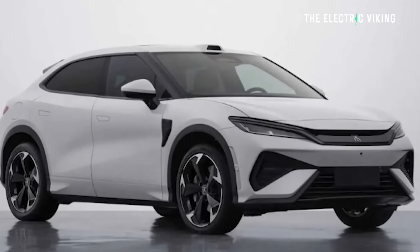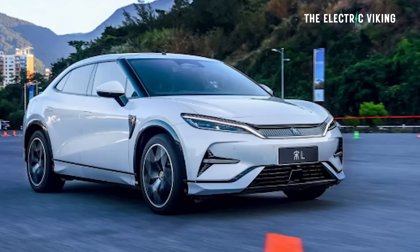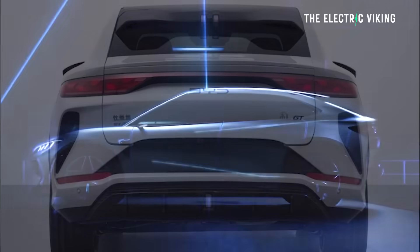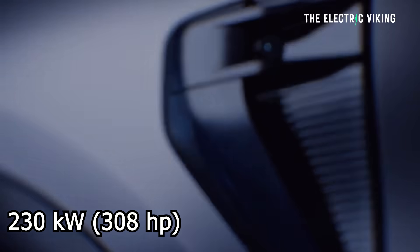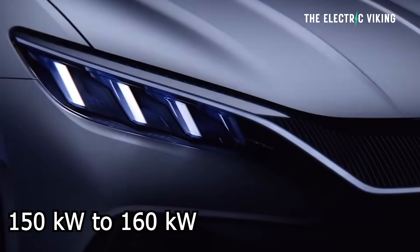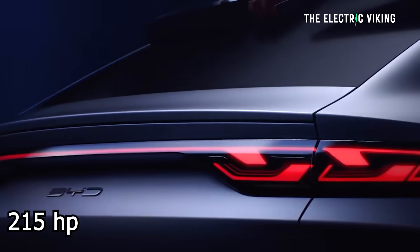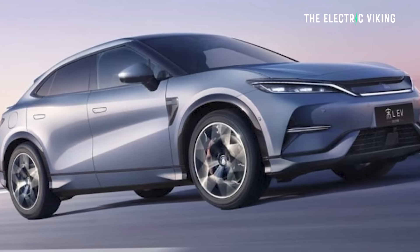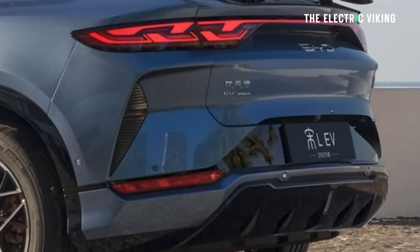What else do we know about it? It comes with either 19 or 20-inch rims. The rear-wheel drive base model has 170 kilowatts — that's 228 horsepower. There's also a higher-power rear-wheel drive version that gets 230 kilowatts, which is 308 horsepower. The all-wheel drive version gets a 160 kilowatt front motor — 215 horsepower — and a 230 kilowatt rear motor, giving you nearly 390 kilowatts total. That's quite a lot of power.